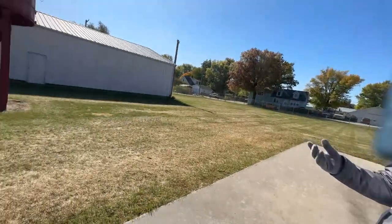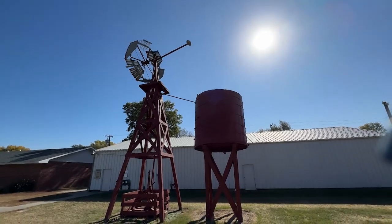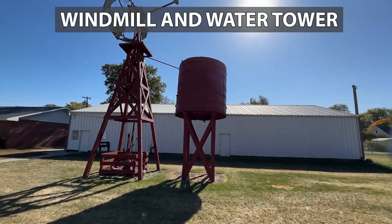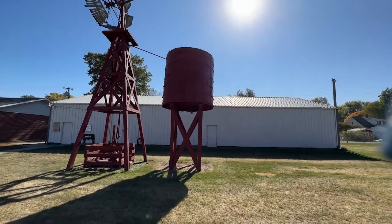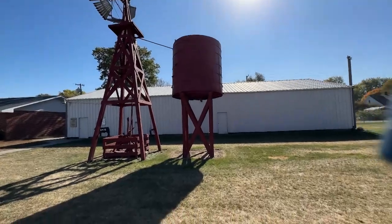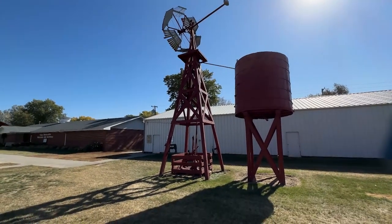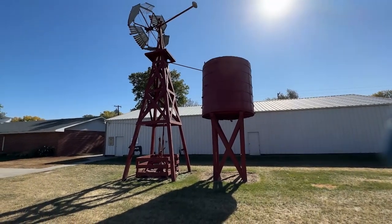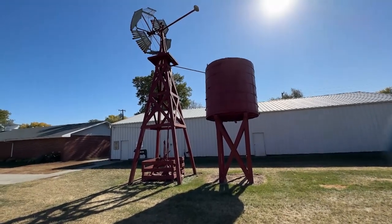The water tower and the windmill — I don't have a lot of historical information on them. They are local pieces. We have noticed that our water tower is leaning, so now we've got to figure out what kind of concept to use to straighten it. My thought was to have somebody come in to lift the whole thing up and pour a cement pad underneath. Somebody else suggested at our board meeting to shim it.